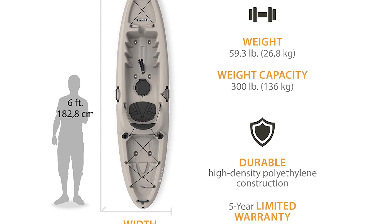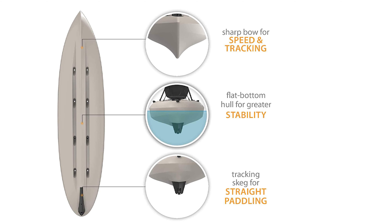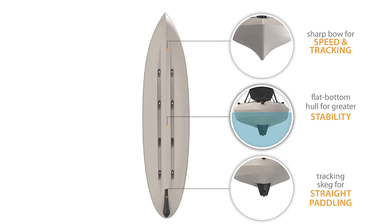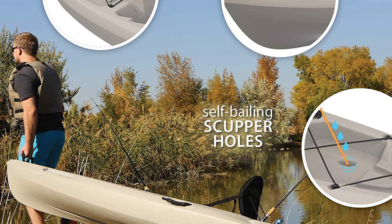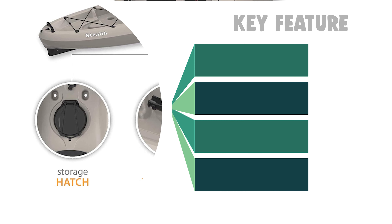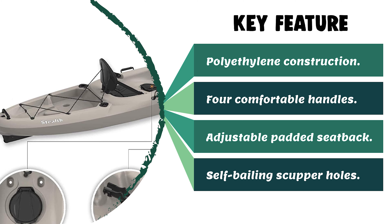The extra length adds speed and tracking while maintaining excellent stability. It is loaded with great features and equipped with a triple threat fishing configuration. It also has a contoured tank well with a new cargo lacing system. It comes with three fishing rod holders, a padded backrest, self-bailing scupper holes, rear tank well with cargo net cover, paddle keeper, luggage handles on the bow, stern, and both sides, an eight-inch locking hatch, an easy-roll skeg wheel, and molded-in footwells. Best for slow-moving rivers, waterways, calm bays, lakes, and ponds.